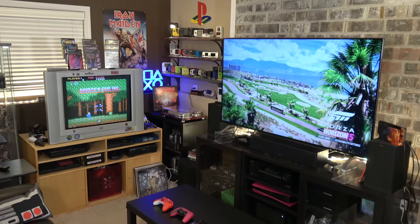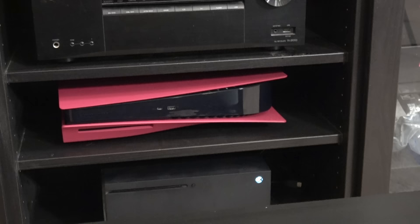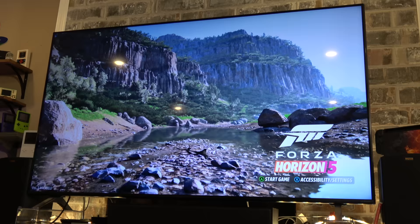Speaking of this entertainment center, a lot has changed in there. New gaming consoles have come out — you can see I have the PlayStation 5 right there with those custom red blades. And then right below that I have the Xbox Series X. Both of these consoles look and play amazing on this big screen TV.